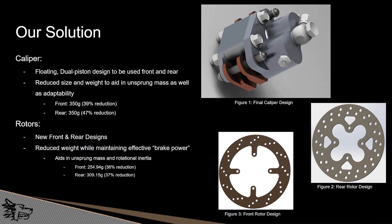Our main solution was to create a floating dual piston design that could be used on both the front and rear without changing the component. This is in contrast to our previous setup that used a different type of caliper for the front versus the rear. The primary goals on the caliper were to reduce weight and size to assist in unsprung mass reduction and adaptability. We were able to achieve a 39% reduction in mass in the front and a 47% reduction in mass in the rear.